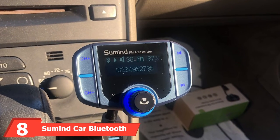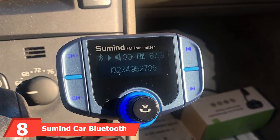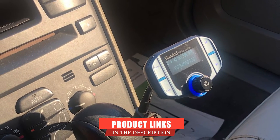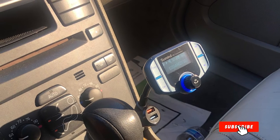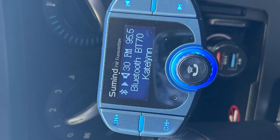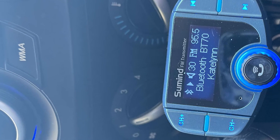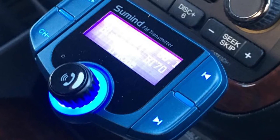The number eight position is held by the Sumine Car Bluetooth FM Transmitter. This wireless Bluetooth car adapter is the perfect connector if you want a stable connection with crystal-clear sound. You can use it hands-free using the built-in microphone. With the tap function, you can switch to hands-free mode automatically from music playback whenever you receive a phone call. It performs well with a high-quality microphone and noise-suppressing communication technology, enabling crystal-clear calls.